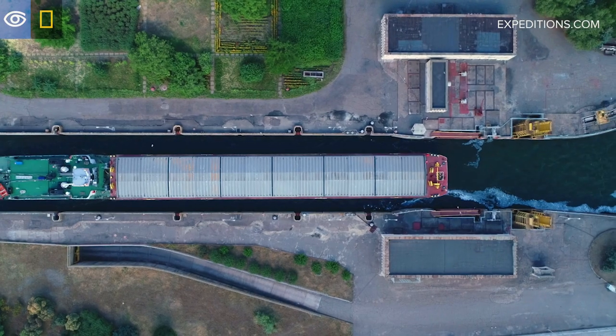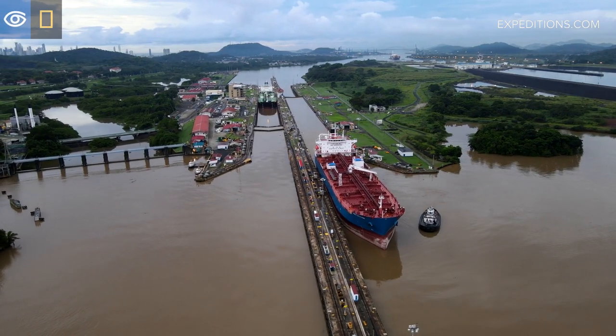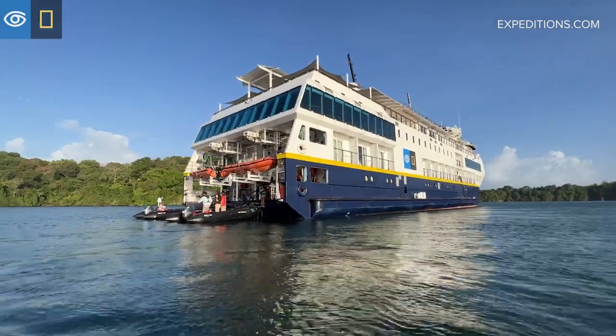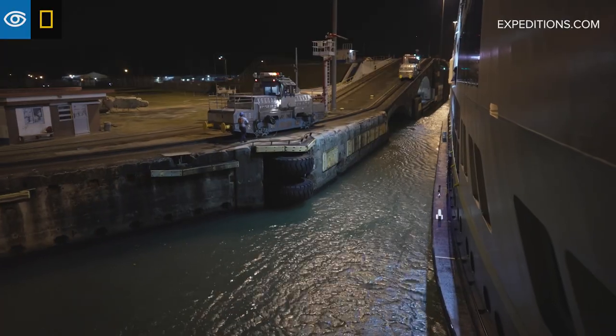The canal created a much shorter and more efficient water route from the Caribbean Sea and the Atlantic to the Pacific Ocean, benefiting world economy and international trade. Transiting the Panama Canal is one of the main highlights of this expedition. For most ships, this transit takes eight to ten hours, but we take our time making the crossing in two days.